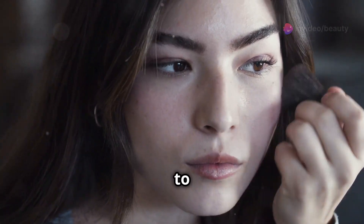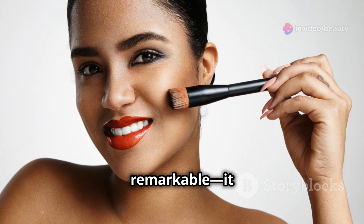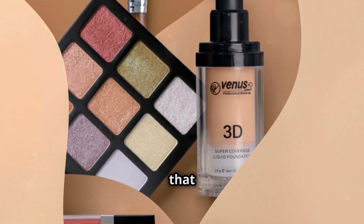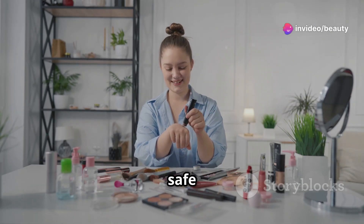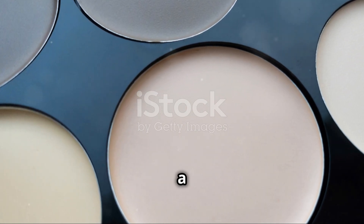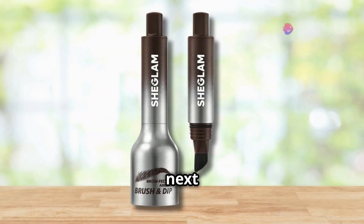Whether you're looking to enhance your cheekbones, jawline, or nose, this product has got you covered. The product benefits are remarkable: buildable coverage, a natural finish, and a formula that cares for your skin. It's free from harmful chemicals and safe for everyday use. The Sun Sculpt Liquid Contour in Golden Sun is a fantastic addition to any makeup routine, helping you achieve that perfect sun-kissed look.